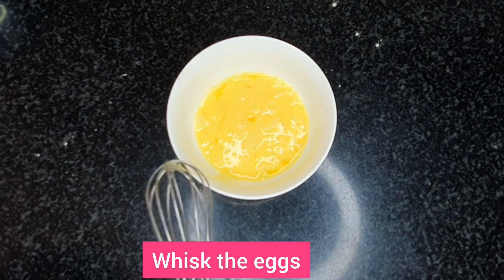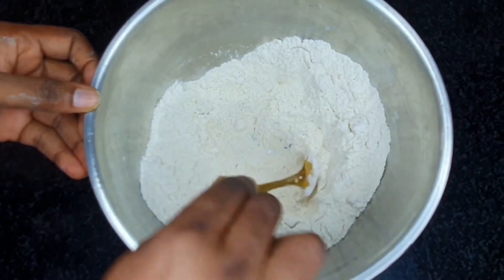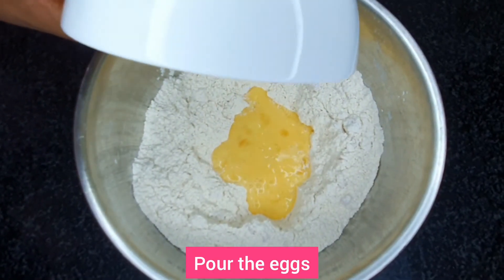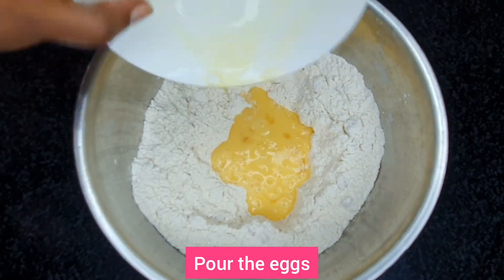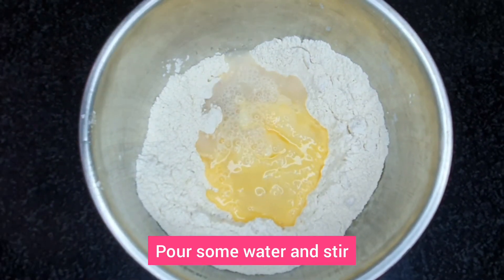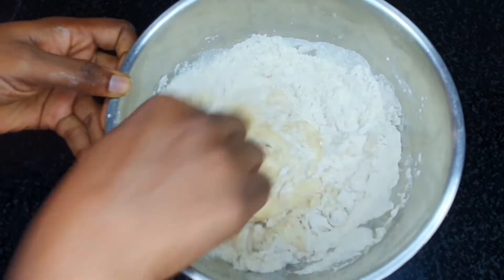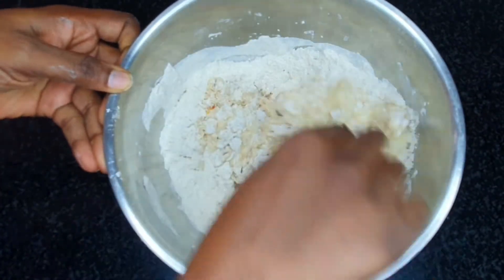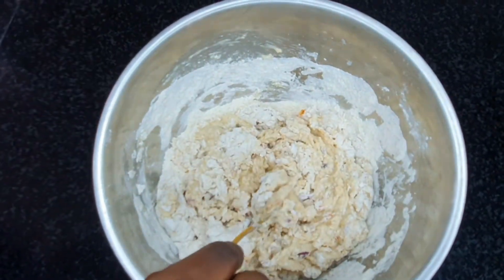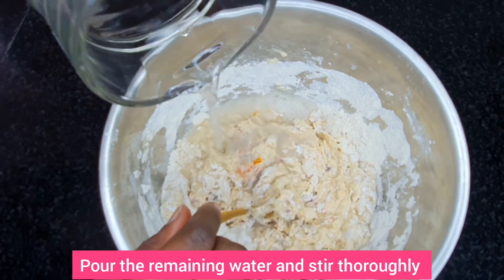Next, whisk your egg. Create a hole in the middle of the bowl and pour in your eggs. Next, pour in some water and stir. Pour in the remaining water and stir properly.